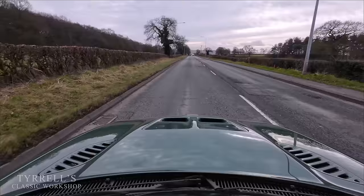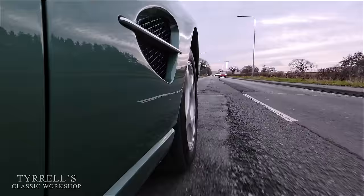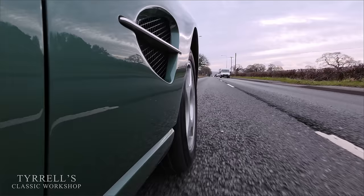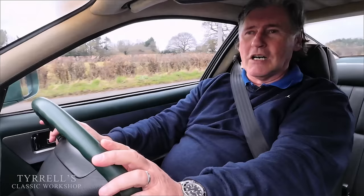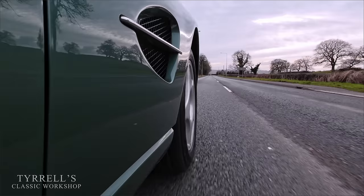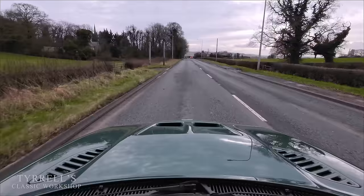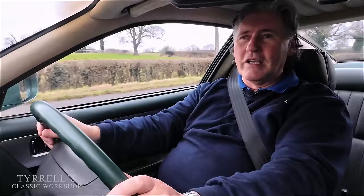Hello and welcome to another Tyrrell's Classic Workshop. This time we have a slightly unorthodox introduction - I've been to a customer's house to collect this car and I'm bringing it back to the workshop, having already identified a rather disconcerting rumbling bearing noise coming from the engine.